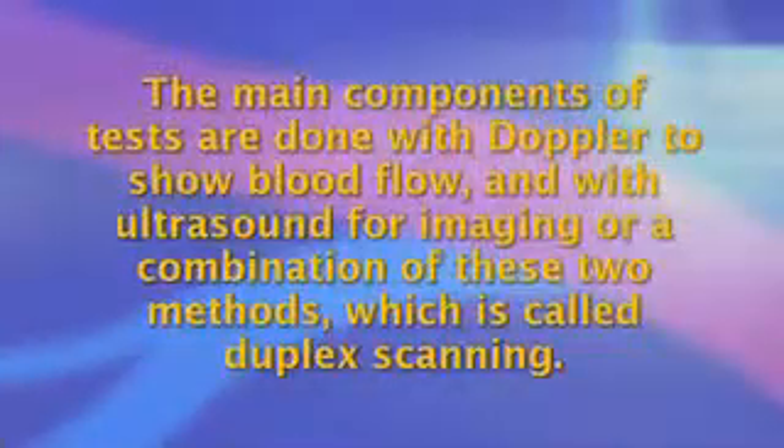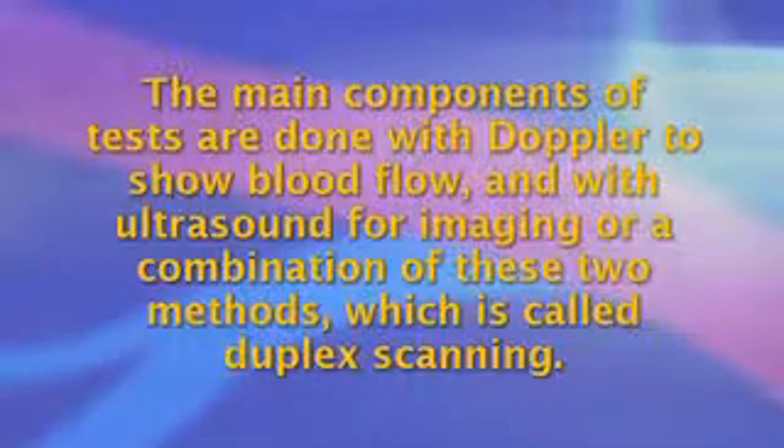Non-invasive testing works well for all the major arteries and veins in the body, except that ultrasound is blocked by air so that the thoracic vessels are not well imaged and other means need to be used to look at the vessels in that area. The main components of tests are done with Doppler to show blood flow and with ultrasound for imaging, or a combination of these two methods which is called duplex scanning.